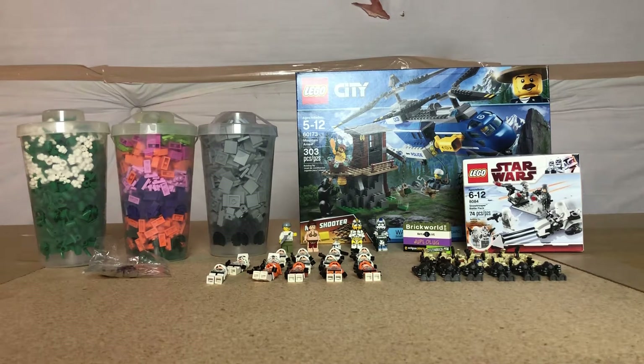Hello everybody, I'm Adore LEGO Studios and welcome to my Brick World Chicago 2018 haul. This is stuff I got at vendors, the LEGO store, and from other Brick World attendees and/or displayers.